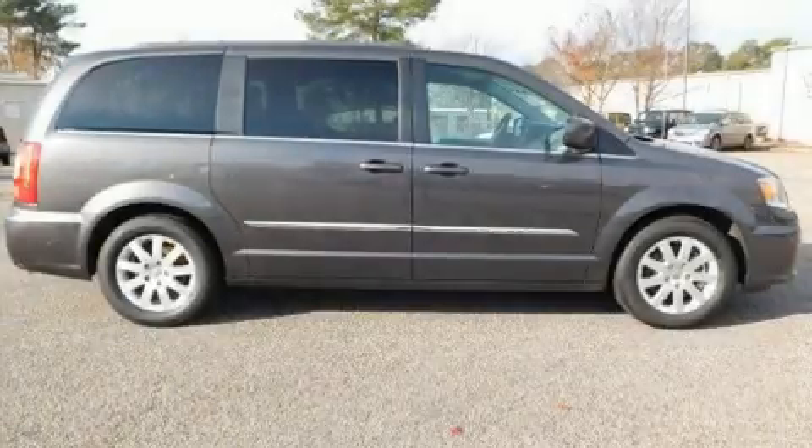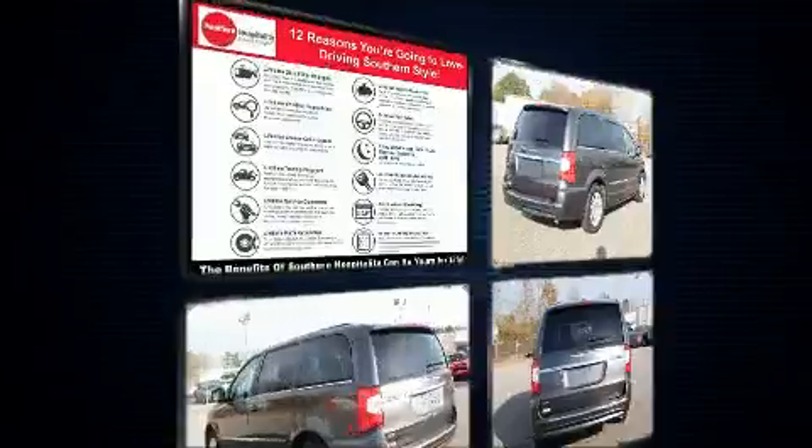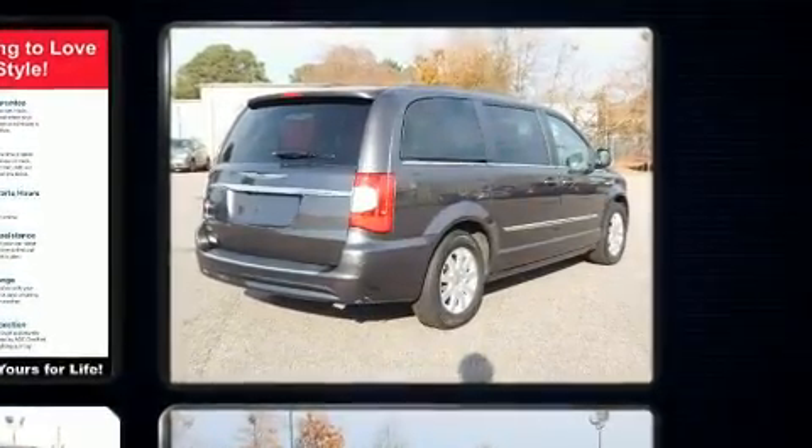You can expect a lot from the 2015 Chrysler Town & Country. This seven-passenger van just recently passed the 60,000 mile mark. It features an automatic transmission, front-wheel drive, and a refined six-cylinder engine.